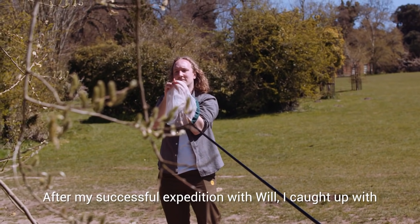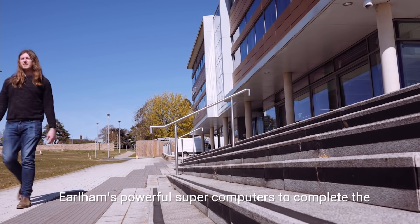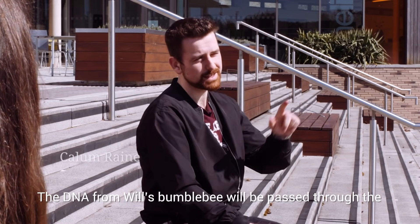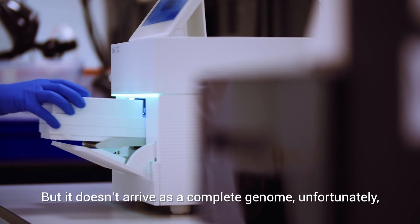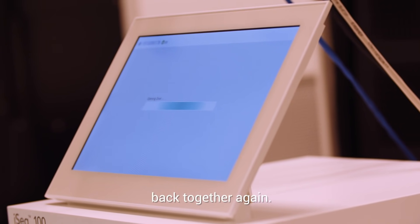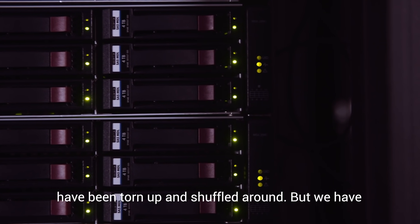After my successful expedition with Will, I caught up with his colleague Callum Rain, to find out how he uses Earlham's powerful supercomputers to complete the next stage in their work. The DNA from Will's bumblebee will be passed through the sequencing machine and then eventually arrive with me. But it doesn't arrive as a complete genome — it comes in tiny chunks that we have to piece back together again. It's very much like being given a book where all of the pages have been torn up and shuffled around. But we have several different methods we can use to get the genome that we need.